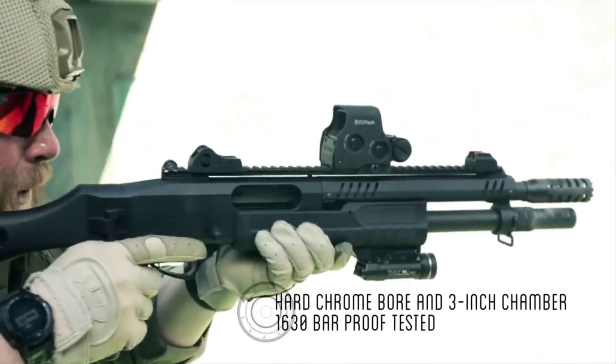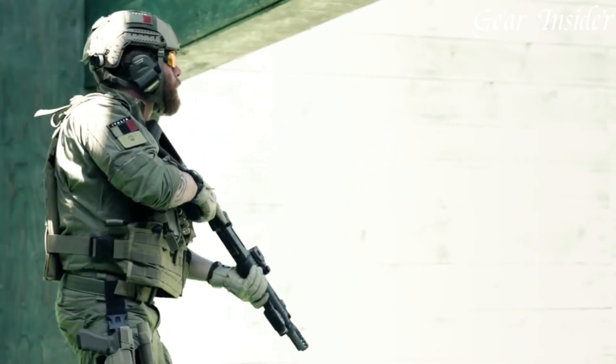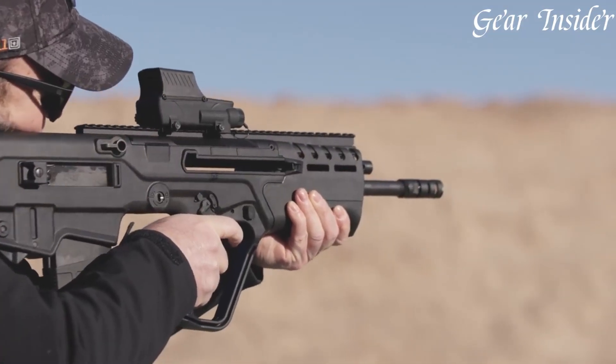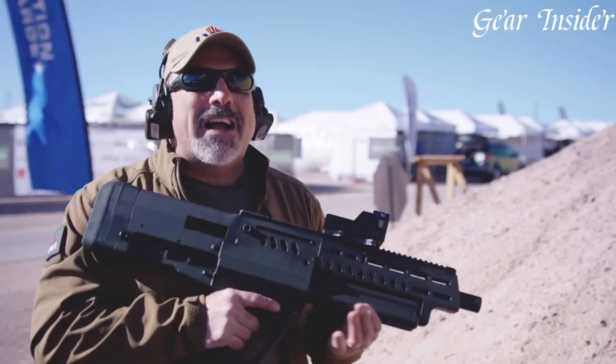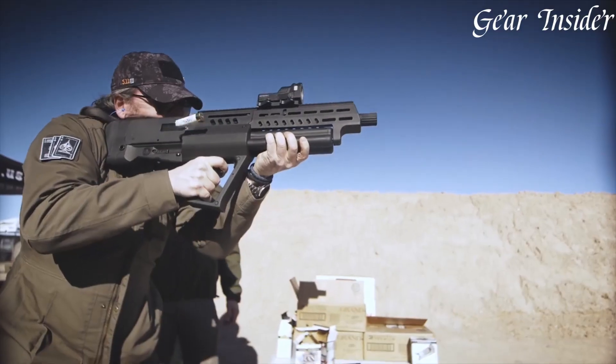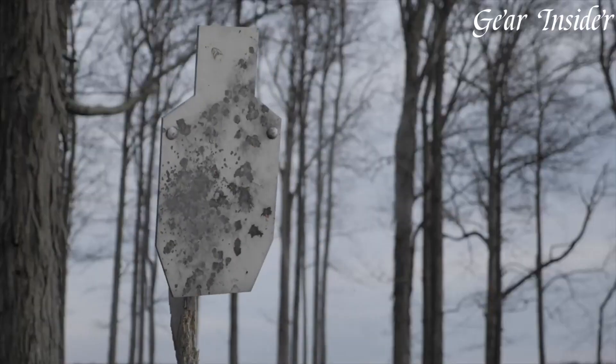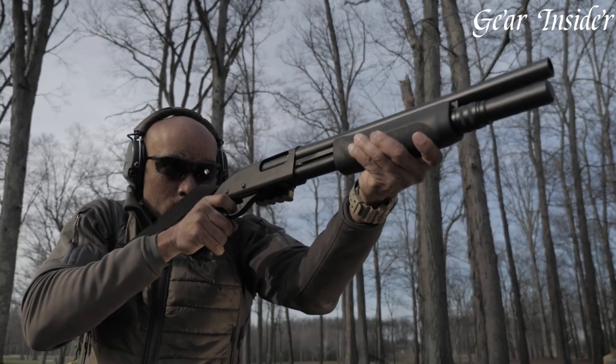Next-level tactical shotguns redefine firearm innovation, combining cutting-edge technology with tried-and-true shotgun capabilities. These specialized firearms boast advanced features such as customizable rails, optic mounts, and adjustable stocks, optimizing ergonomics and versatility.